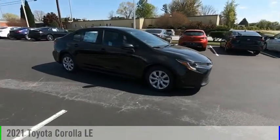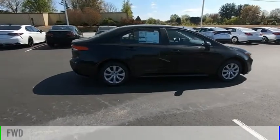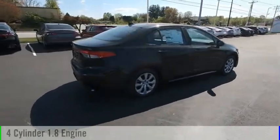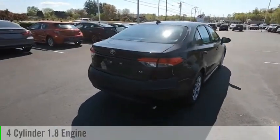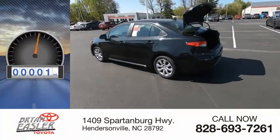You are going to love the 2021 Corolla. This vehicle is powered by a front-wheel drive, four-cylinder, 1.8-liter engine, and comes with a continuously variable transmission. This vehicle has less than 100 miles.